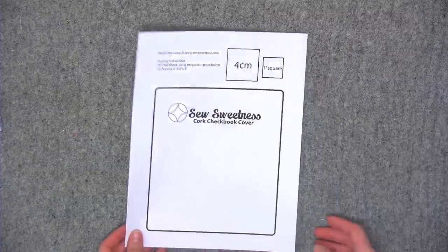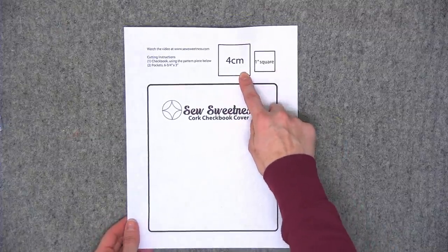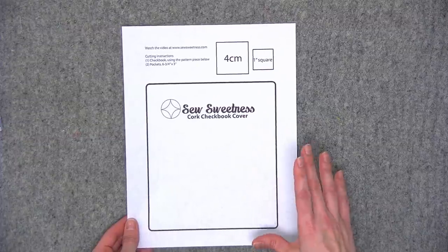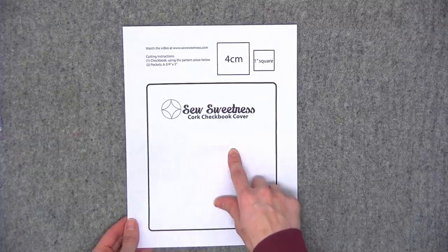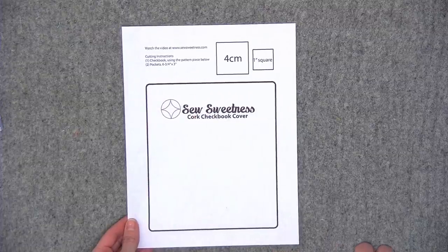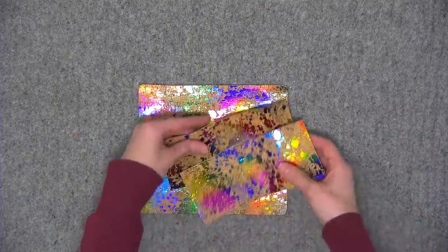My demonstration tonight is a super quick cork checkbook cover — you can also make this in leather or vinyl. I have a template linked in the description — just one sheet of paper. Measure the one-inch or four-centimeter square to confirm it printed correctly, then cut along the outside of the black lines. In addition to the main checkbook piece, you'll need to cut two pocket pieces, each six and three-quarters inches by three inches.